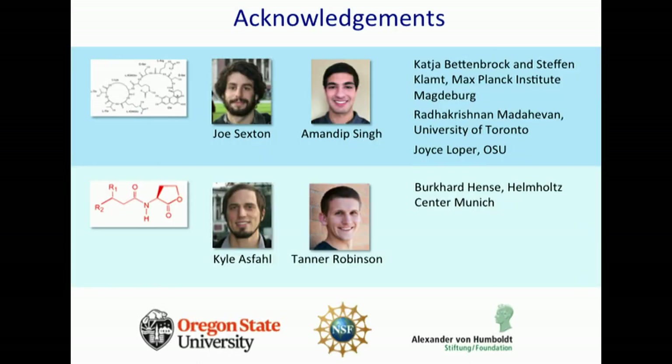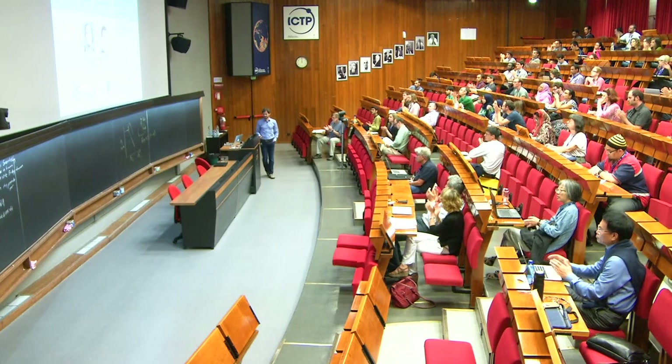I'd like to acknowledge the people who did the work. What I've presented today was on siderophore cooperation. Graduate student Joe Sexton, together with undergraduate Amanda Pseng, did this work. Collaborators during my sabbatical include Katja Bettenbrock and Stefan Klumpp at the Max Planck Institute Magdeburg, who helped get the metabolic model rolling. Pradeep Krishnamurthy Mahadevan from the University of Toronto also helped with metabolic modeling, and Joyce Loper provided expertise on PF5 and reagents. We also have a quorum sensing project with students Kyle Asphal and Tana Robinson. I thank the funding agencies and thank you for your attention.